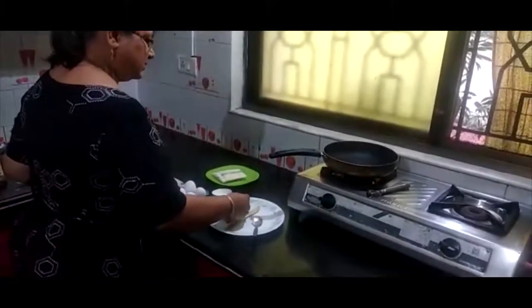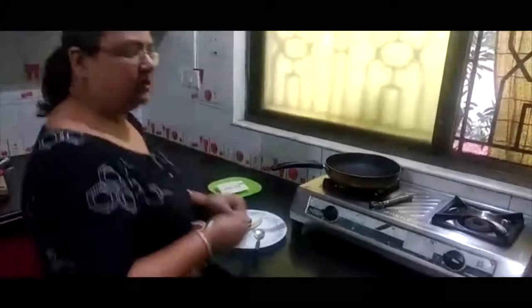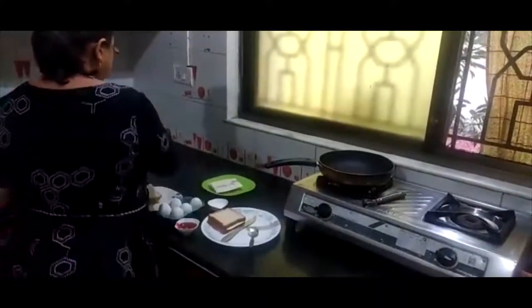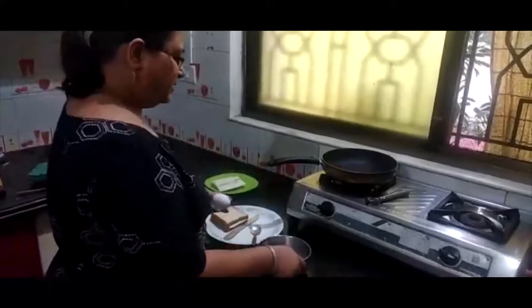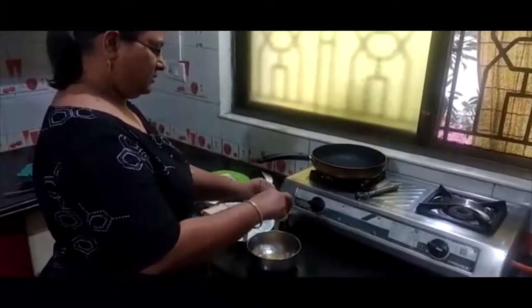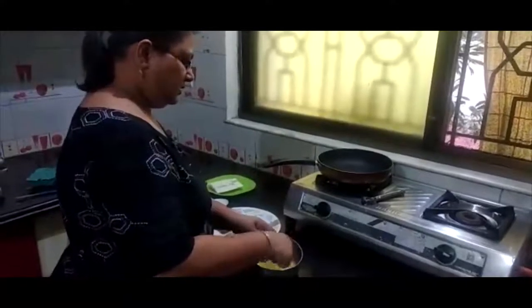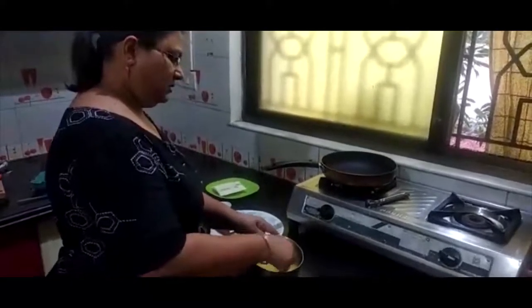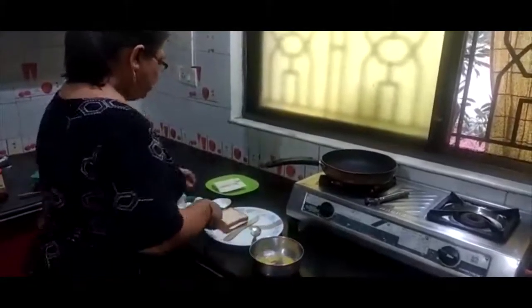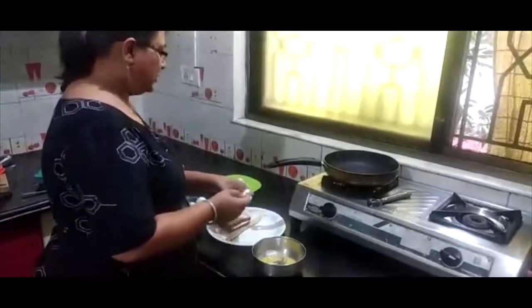We will add a little bit of cheese to make the sandwich. We will add the cheese sandwich. When you make the egg dip, you can add a little bit of salt. If you want, you can also add chili flakes.